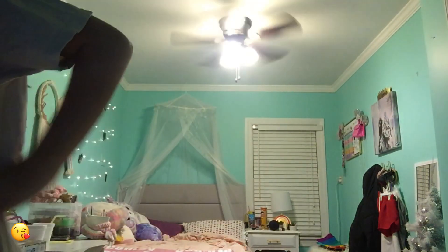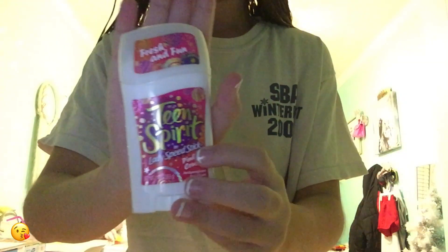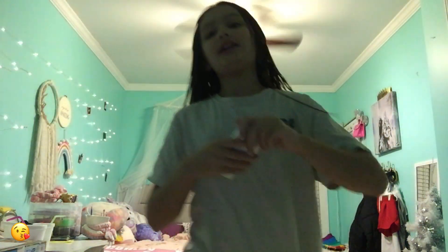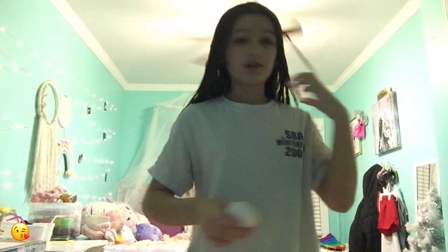What I do now is I put on some of this Teen Spirit Fresh and Fun deodorant. It smells really good! I'm gonna put that on real quick.